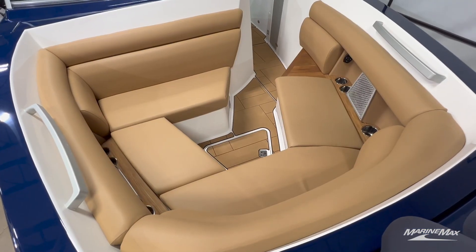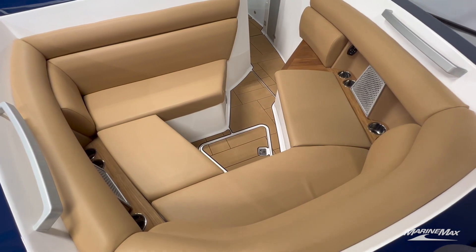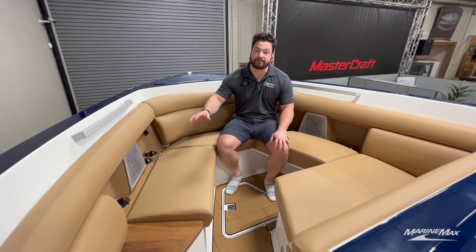Up here in the bow of the boat, Aviera did a great job with just how deep this seating is. It's a super comfortable ride up here — you have nice tall gunnels on the side so it's very dry, as well as all of the amenities to make this your spot for the sun.